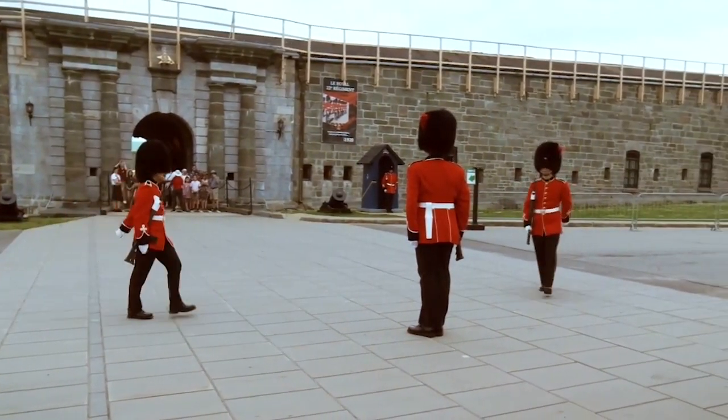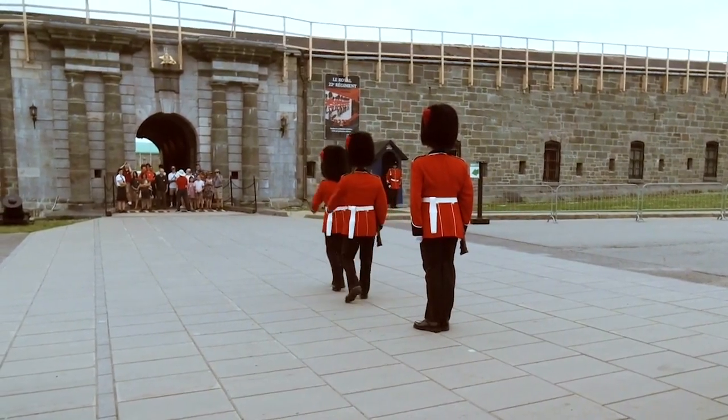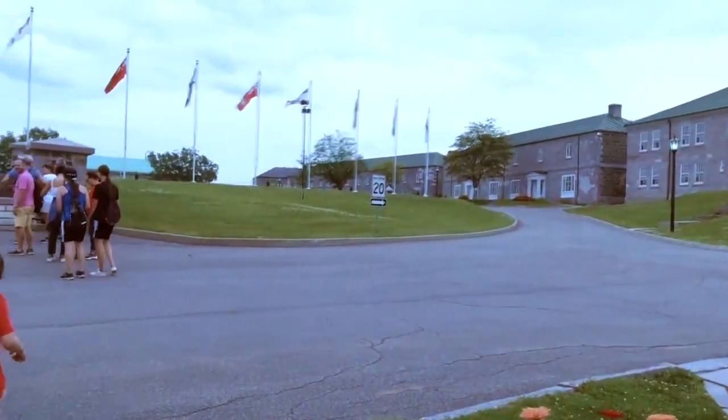Visitors can take tours of the site, which includes a museum and exhibits that offer insight into the history of the Citadel and its role in the defense of Quebec City over the centuries. The site also offers stunning views of the city and the St. Lawrence River.